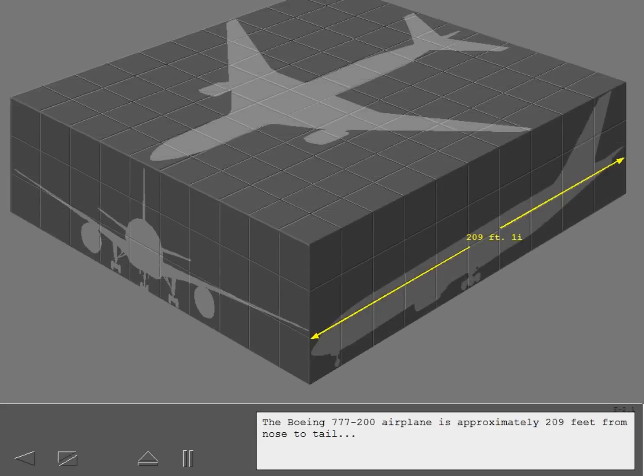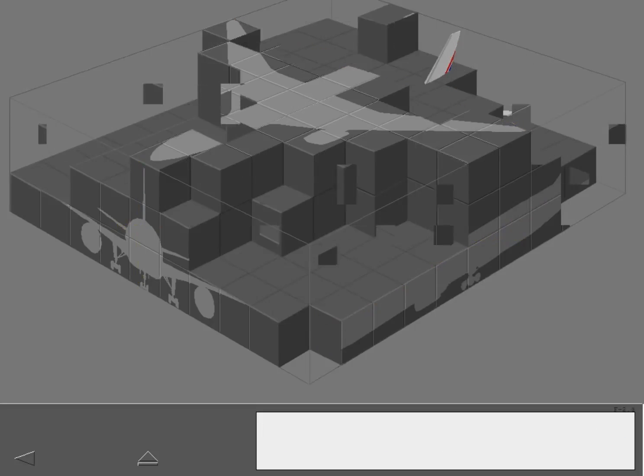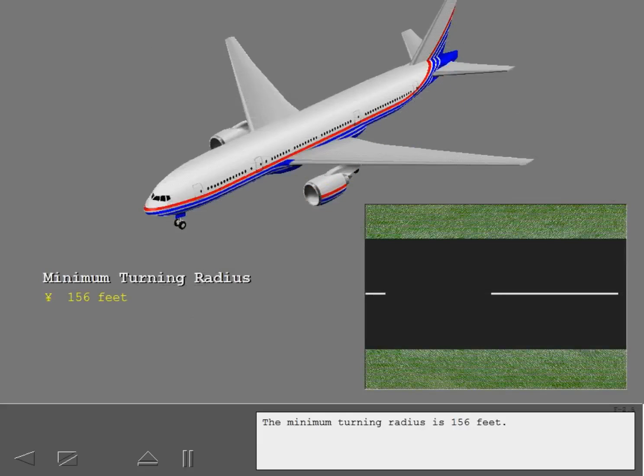The Boeing 777-200 airplane is approximately 209 feet from nose to tail, 60 feet 6 inches to the top of the vertical stabilizer, and has a wingspan of nearly 200 feet. The minimum turning radius is 156 feet.